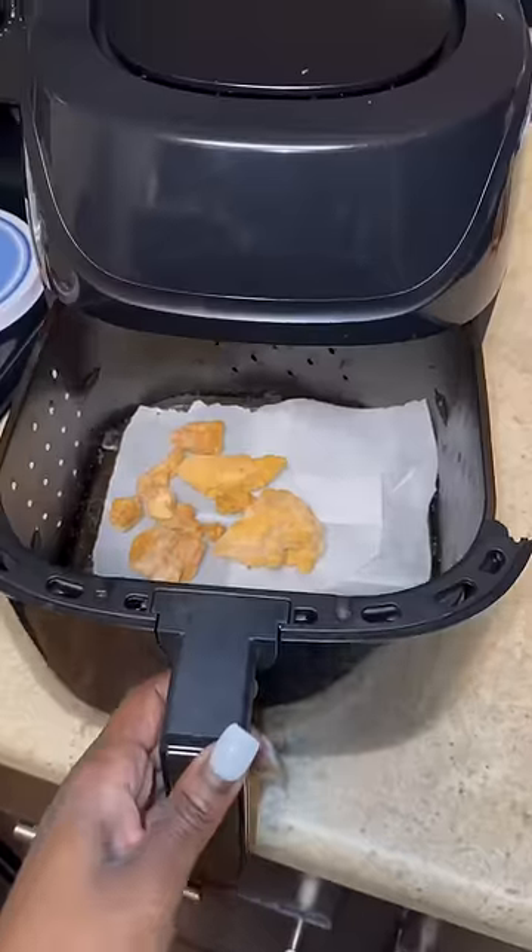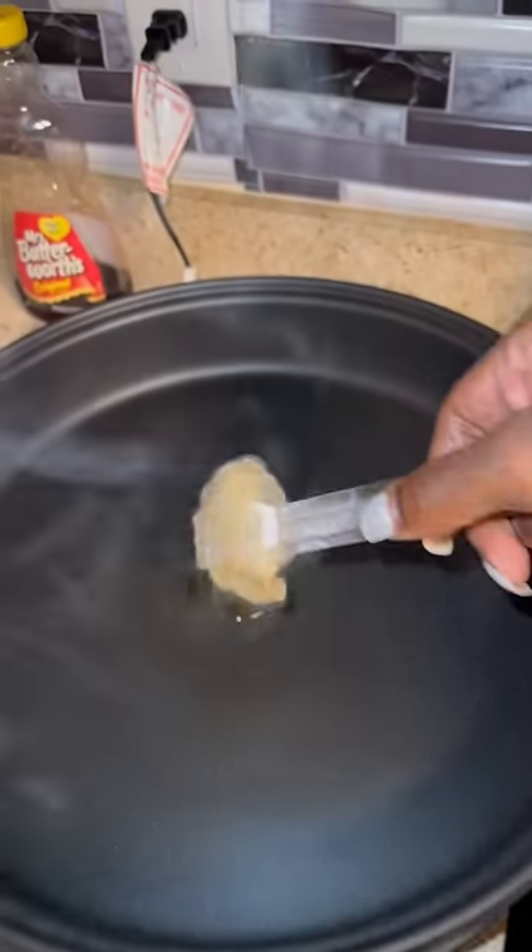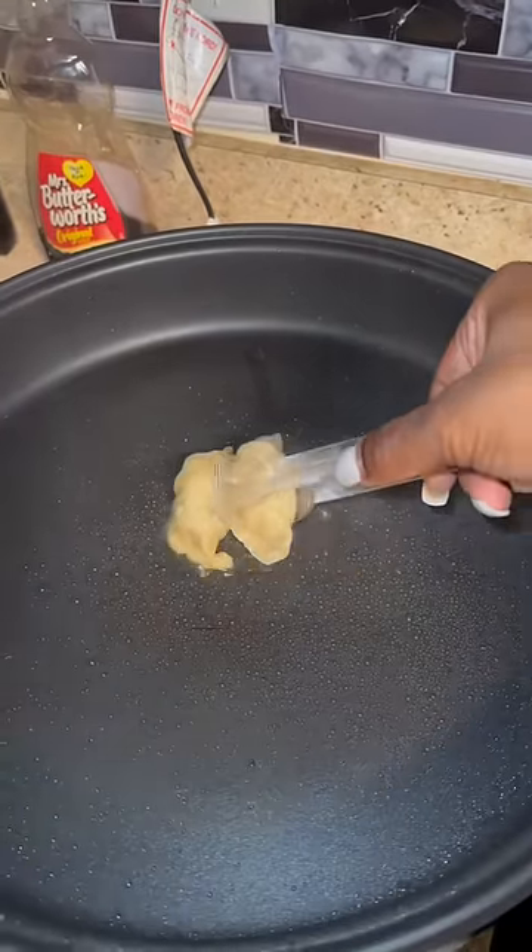Let's pack a school lunch for baby girl. Today she said that she just wanted some chicken salad for lunch with some dumplings to go along with it.